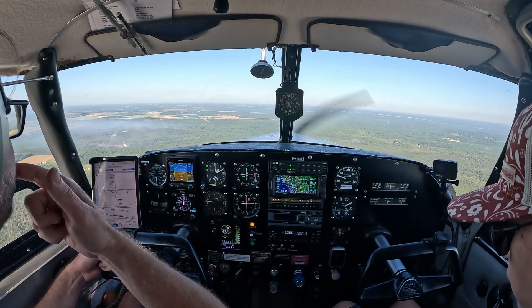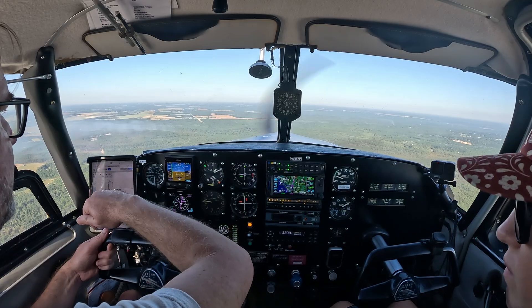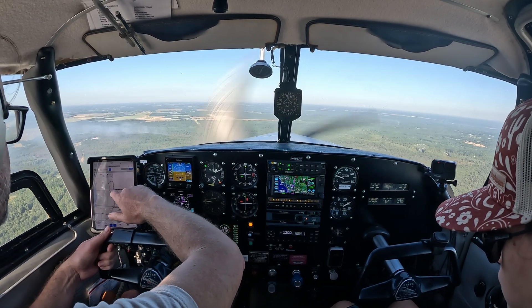So again, it'll be a teardrop entry. And this one, you intercept the glide slope pretty much at the top of the approach. Doesn't have much lead-in.